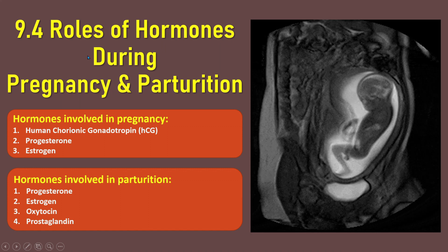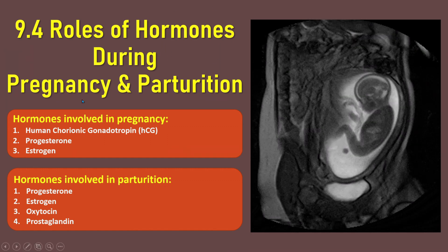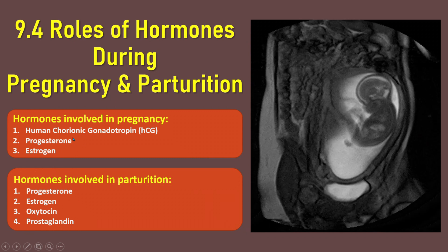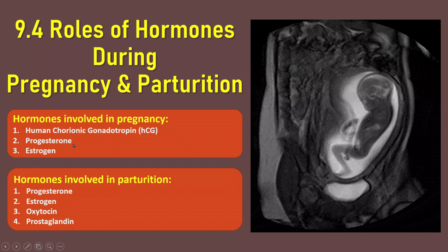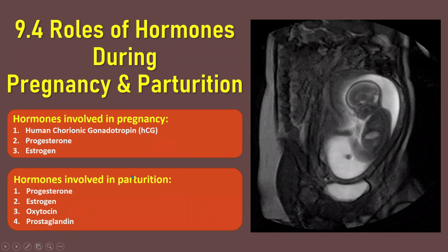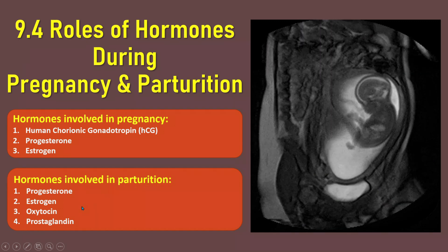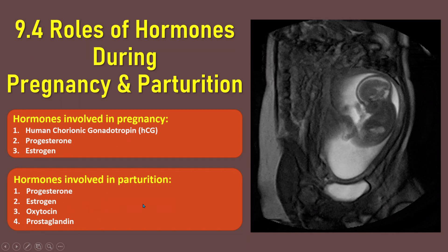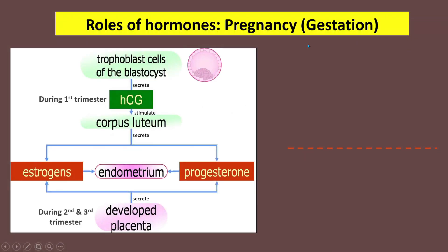Subtopic 9.4: Roles of Hormones During Pregnancy and Parturition. During pregnancy, there are three hormones involved: human chorionic gonadotropin (HCG), progesterone, and estrogen. During parturition, the hormones involved are progesterone, estrogen, oxytocin, and prostaglandin.